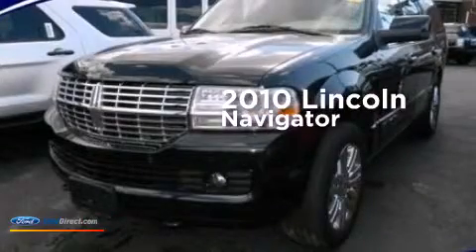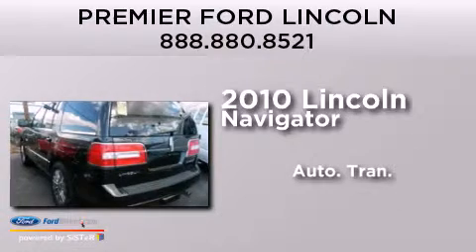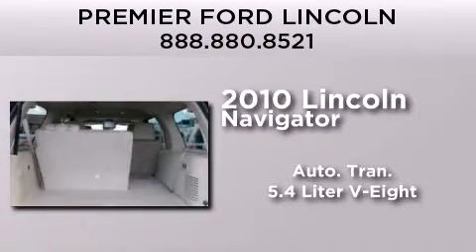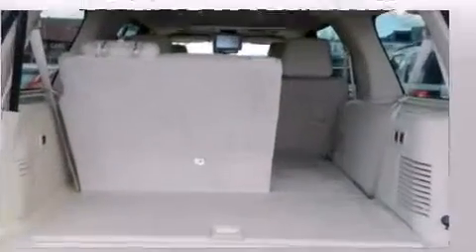This is a 2010 Lincoln Navigator. This SUV has an automatic transmission, a 5.4-liter V8, and the added safety and control of four-wheel drive.